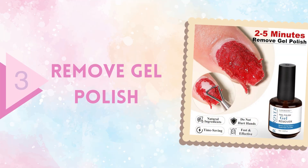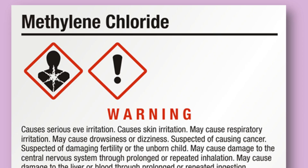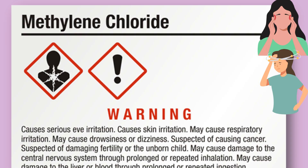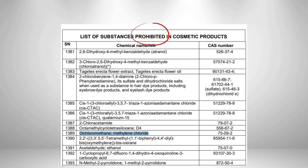The third product we should be cautious about is gel nail polish removers. Many of these removers contain dichloromethane, a volatile chemical solvent also known as methylene chloride. Dichloromethane is highly effective at breaking down tough gel layers, which is why it's used in industrial paint strippers and cleaning agents. But that same strength comes with serious risks — it can cause headaches, dizziness, and respiratory irritation, and in high concentrations even affect the central nervous system.